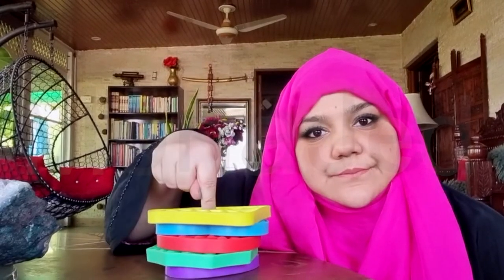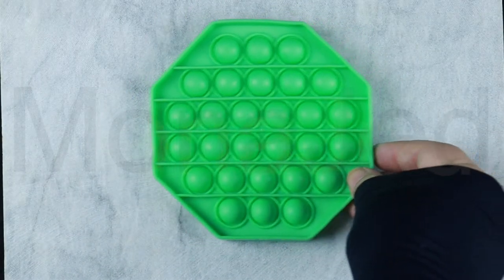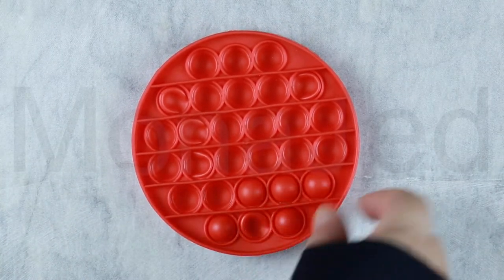To be very honest, I regret buying these. One side is easy to push and makes a nice satisfying sound; however, the other side makes barely any sound and is significantly harder to press down. Sometimes they even pop back up after you press them. On to the next item.